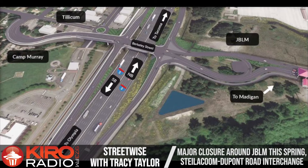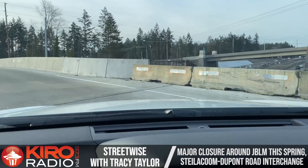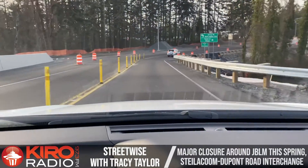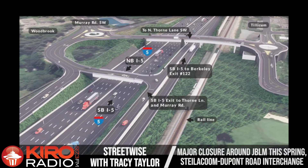This is the big final closure on this project that's going to lead us into final configuration for this amazing project that has widened I-5 and rebuilt the Berkeley Street and Thorn Lane interchanges. Drivers are going to see some lane closures and some temporary ramp closures to Berkeley while crews restripe and shift the lanes. Then once that traffic shift is in place, the official Thorn Lane on-ramp that crosses the railroad from the Tillicum neighborhood side of the highway to southbound I-5 will officially close — and that ramp will never be open again from that side of the highway.